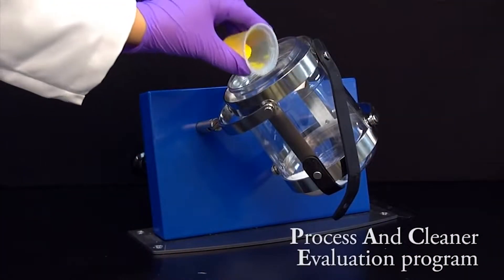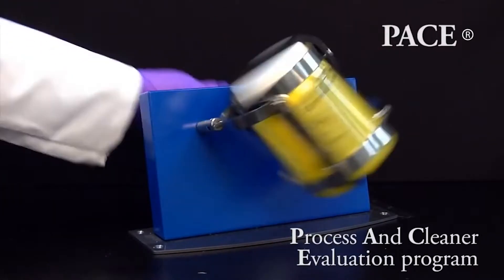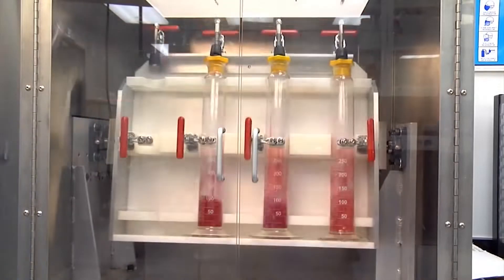Our PACE program helps to establish cleaning protocols for your specific production needs. It also helps to provide validation assistance. We have a complete array of proven detergents and additives to meet any challenge.